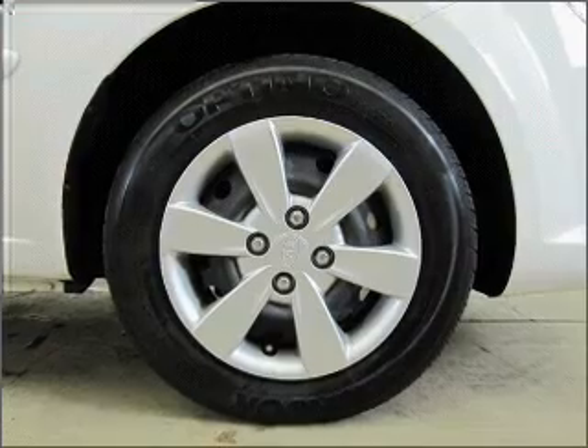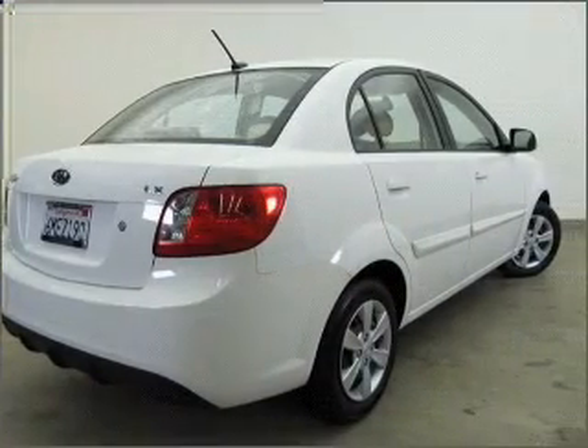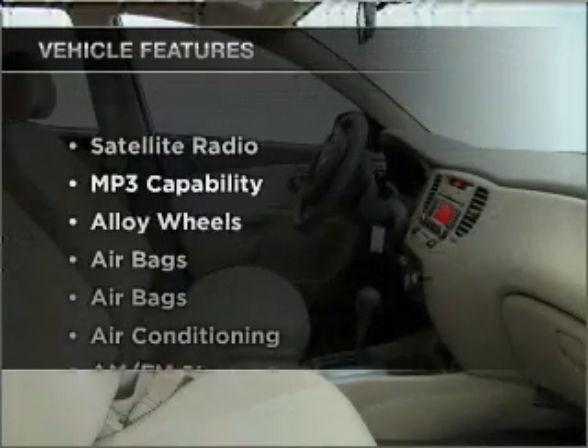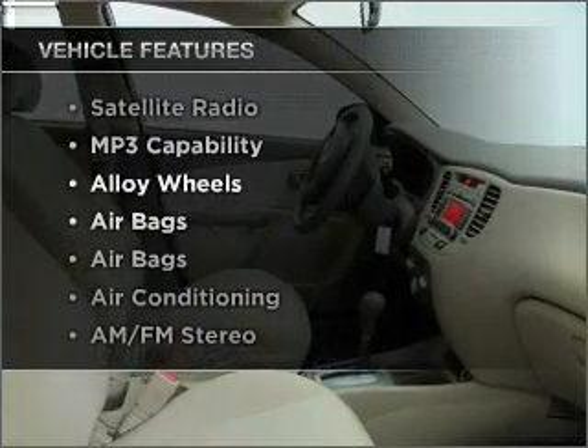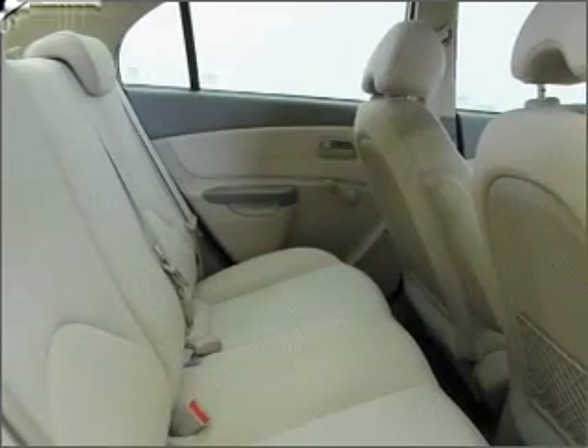With an efficient four-cylinder engine connected to a smooth shifting automatic transmission. Stand out from the crowd with premium wheels. Plus, enjoy these notable features that are included in this vehicle: air conditioning and AM FM stereo. Call today to schedule a test drive.